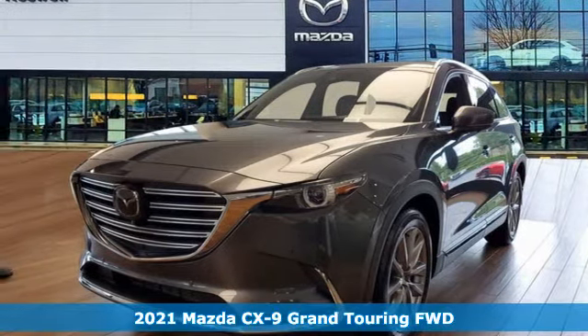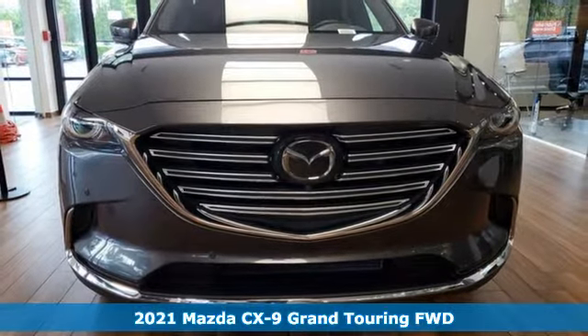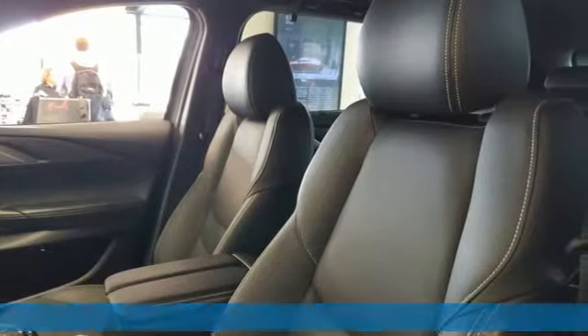Here's a new 2021 Mazda CX-9. For all the things that drive you, there's Mazda. A great vehicle is comprised of great features like these.